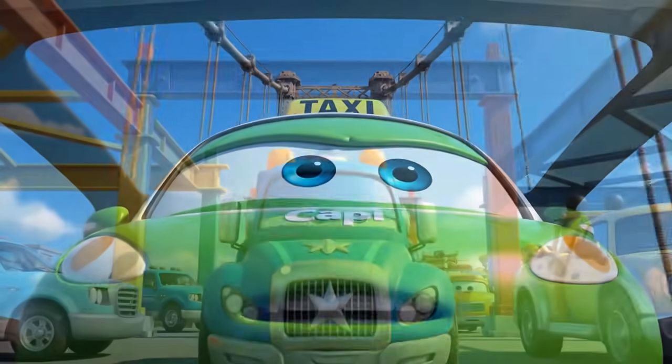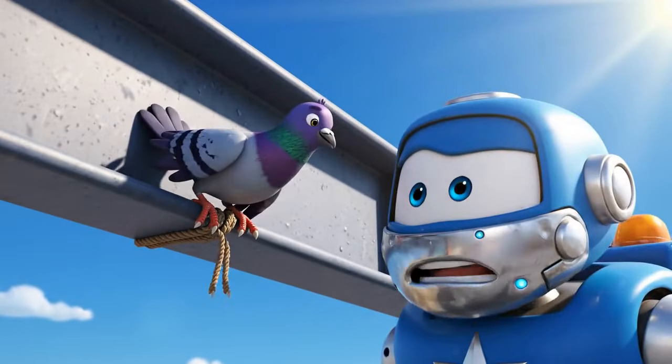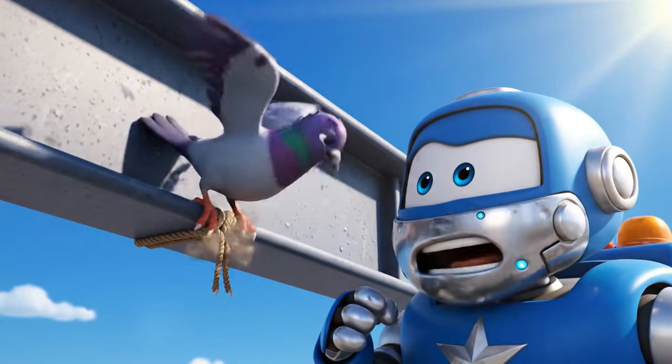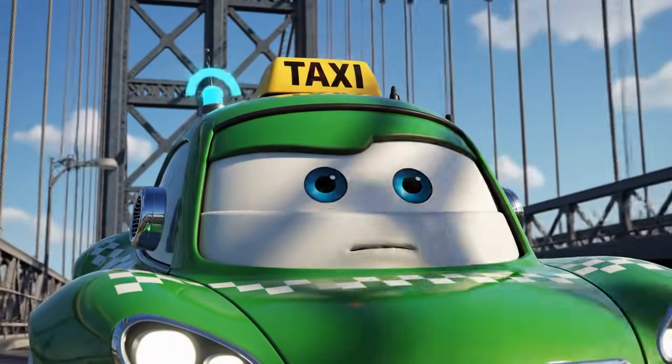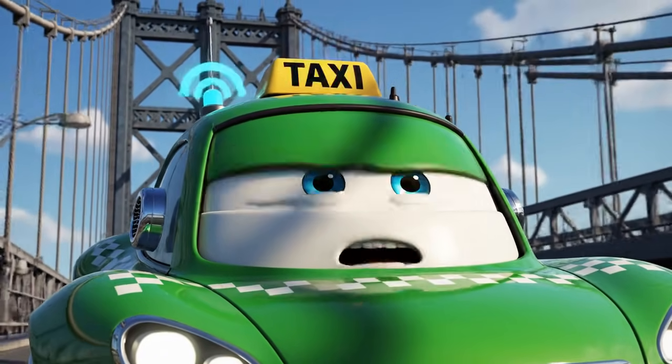What is that racket up there? Oh my! That bird is stuck! It can't get free! Rescue team! Rescue team! This is Cap on the suspension bridge. We have an emergency.